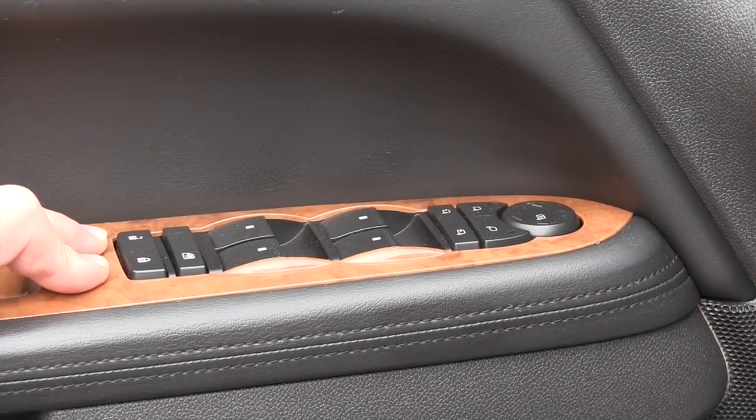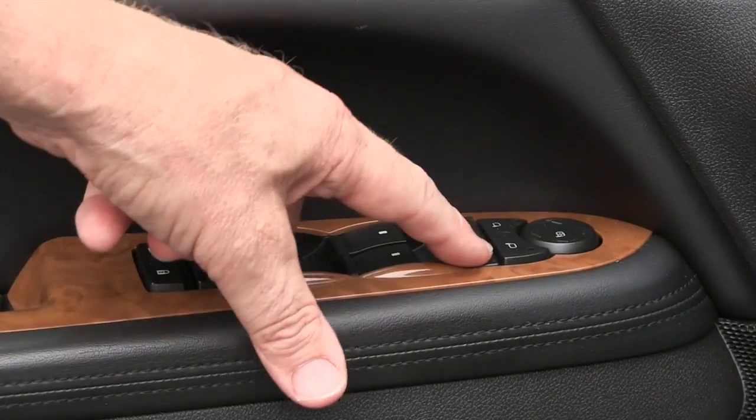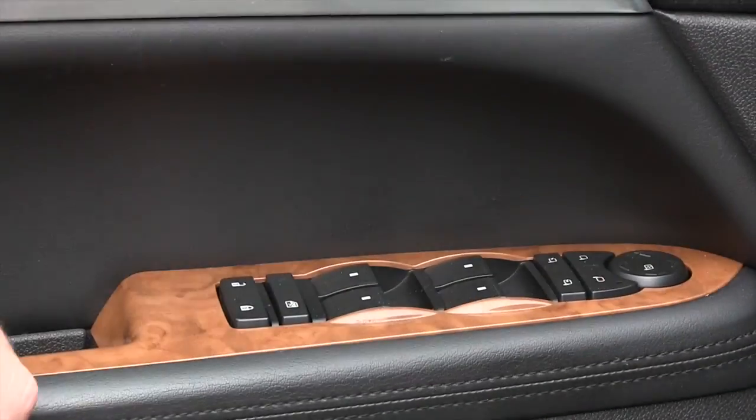Right here you have your power door locks and power windows. You also have the capability of folding the mirrors in or out, and you have your power switches to adjust your mirrors.